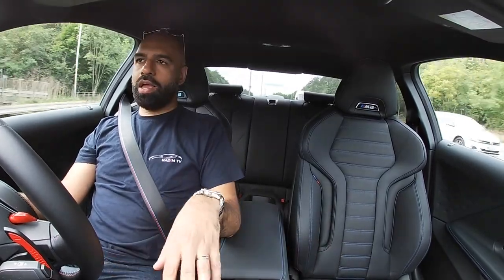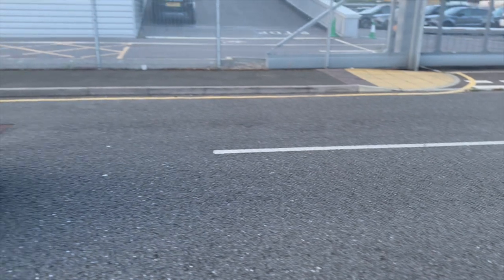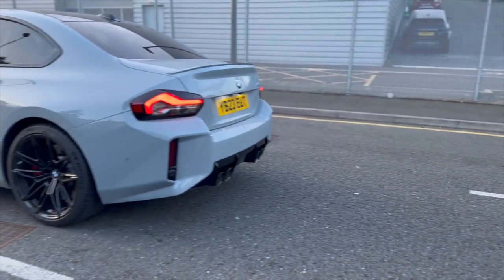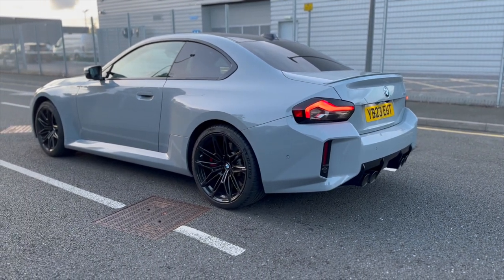I would probably have a couple of seats in here. I wouldn't bother with the sunroof — it's got a carbon roof on it. But it's actually a really, really nice car — comfortable, four seats, decent boot space.